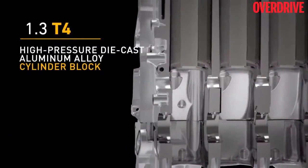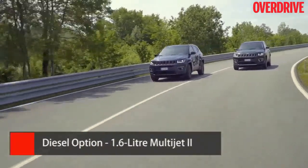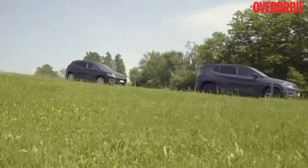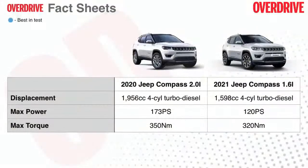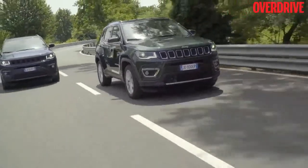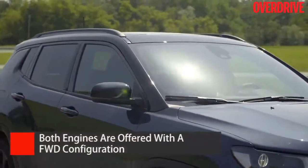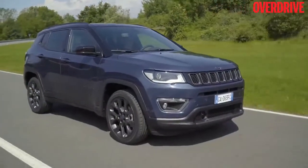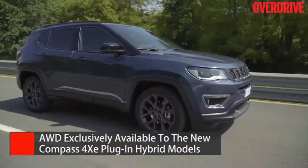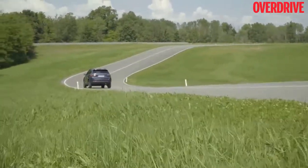We hope Jeep considers the 1.3 for India as well. The other engine in the lineup is the 1.6-litre multijet 2 diesel, good for 120 PS and 320 Nm. But since the Indian Jeep Compass sits in a higher bracket than the likes of the Creta or the Seltos, it will continue to run on the 2-litre diesel on our soil. Both new engines are offered purely with front-wheel drive, while all-wheel drive is now exclusive to the new Compass 4XE plug-in hybrid variants, which use the 1.3-litre petrol with an electric motor and are available in 190 PS or 240 PS tunes.